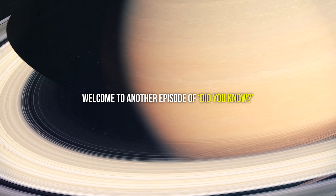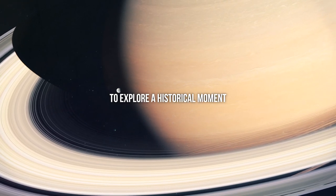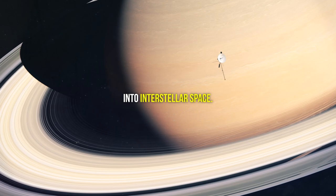Welcome to another episode of Did You Know. Today we're embarking on an interstellar adventure to explore a historical moment in space exploration: Voyager 1's epic journey into interstellar space.